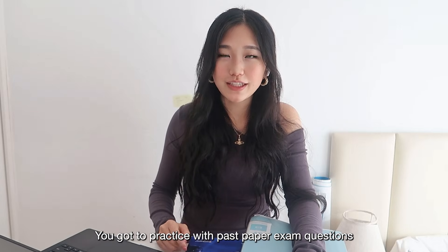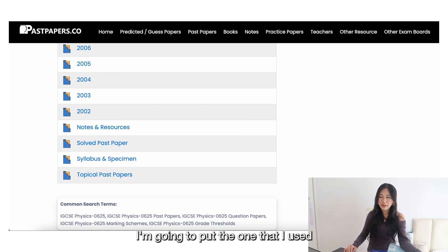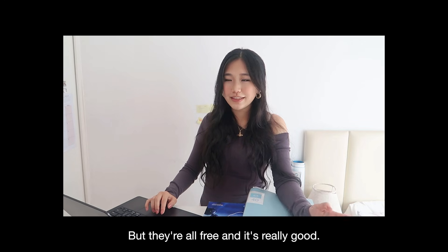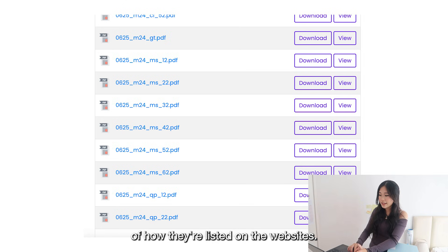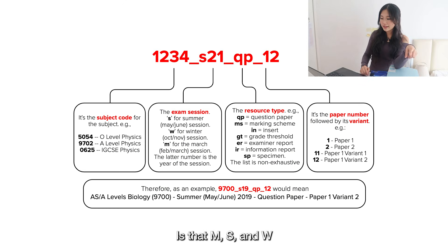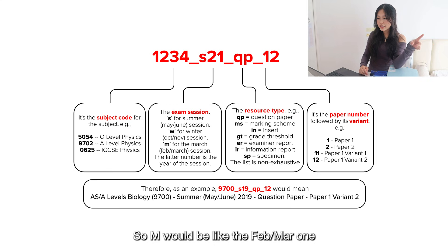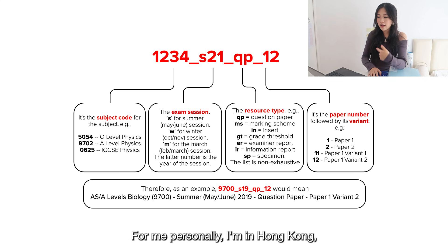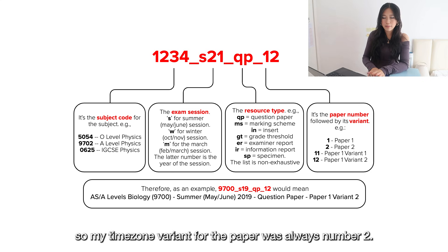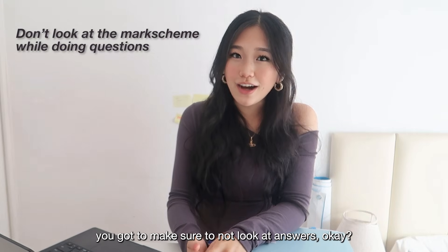The next most important thing about physics is doing as many past paper questions as possible. There are many websites with tons of free IGCSE past paper questions sorted by year — I'll put the one I used in the description. Regarding the exam paper codes: M is the February/March session, S is the May/June round, and W is the October/November round. There are also time zone variants depending on where you are in the world — for me in Hong Kong it was always variant two.